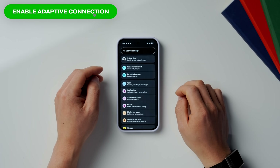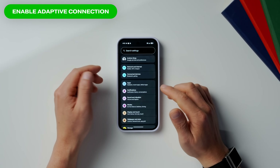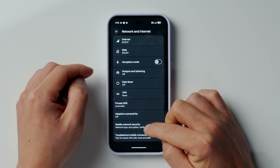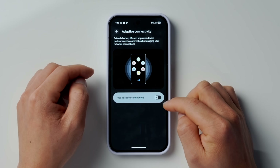Speaking of battery, the next smart setting will help boost battery life. Go into Settings, then scroll to Network and Internet, and then go down to Adaptive Connectivity. This setting auto-switches between 5G and 4G — when you don't need the extra network speed it activates 4G, but when you do need it, for example when downloading an app, it will activate 5G.